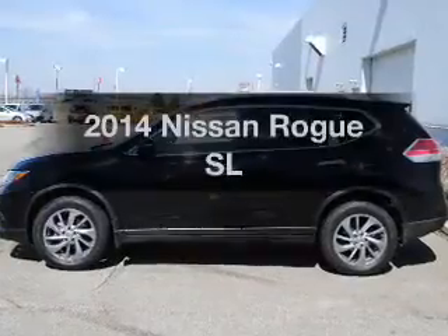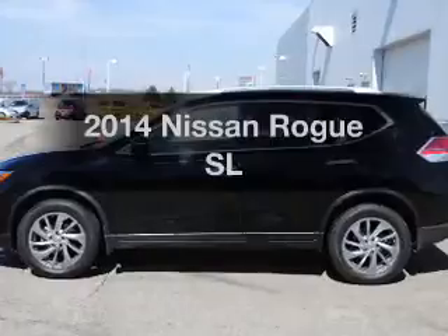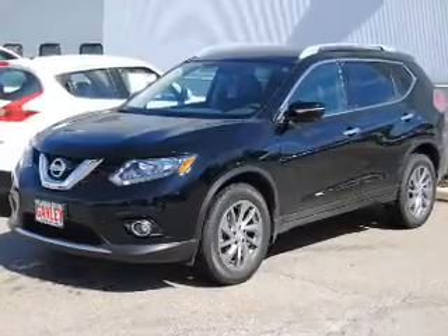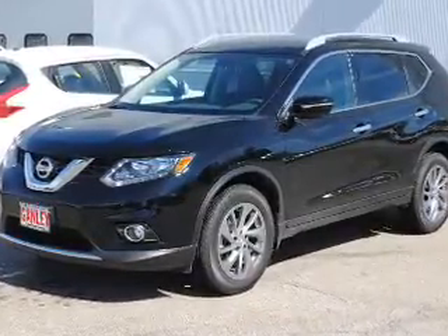Check out this 2014 Nissan Rogue. If you're looking for an automobile with great attributes, look no further. The powertrain includes all-wheel drive with a reliable engine that responds smoothly to its automatic transmission. Reach your destination effortlessly with GPS navigation.